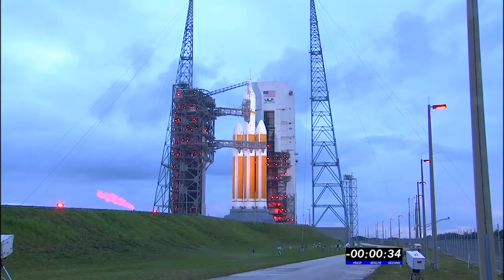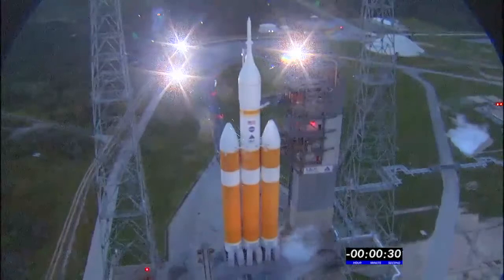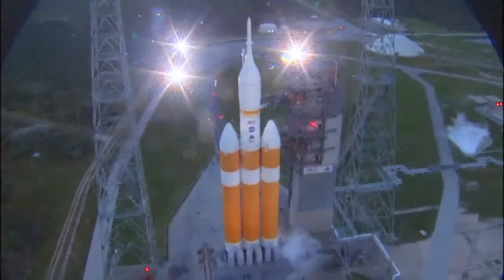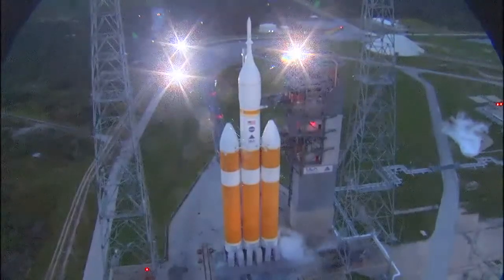35. 30. Status check. Go Delta. Go Orion. Grain board. 25. Flight lock in.